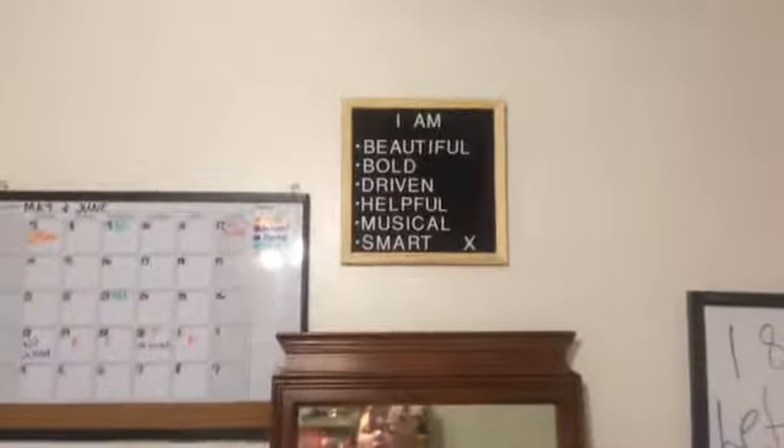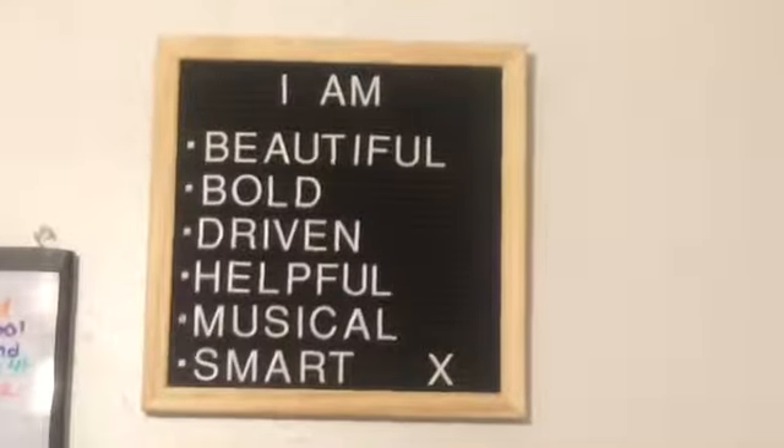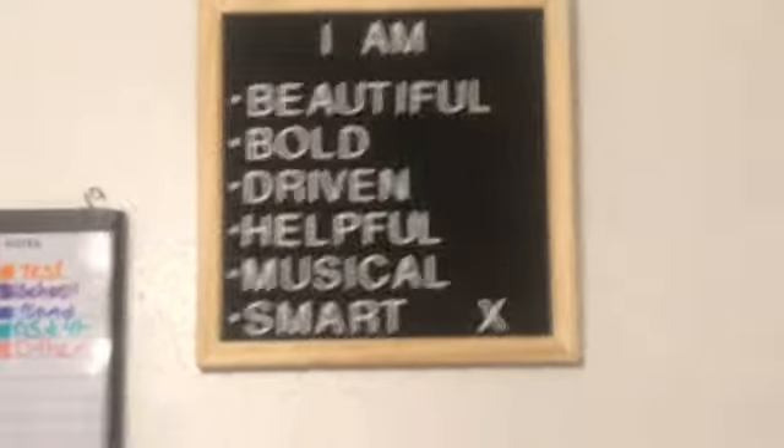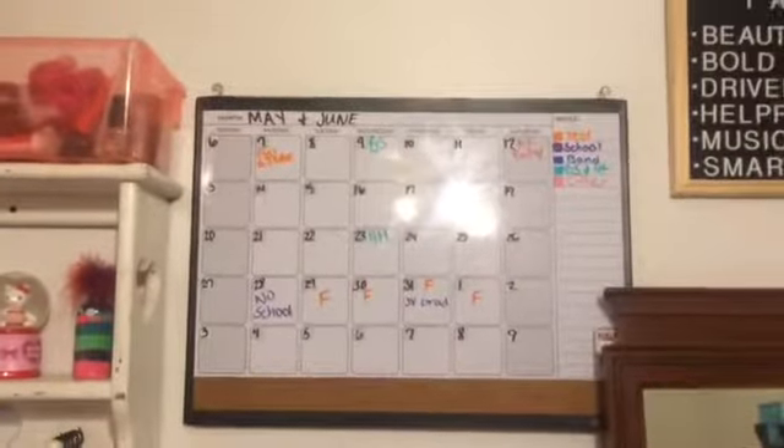Up here I have a letter sign that says 'I am beautiful, bold, driven, helpful, musical, and smart.' Then I've got a little X that I found when I was working on my room. I've also got this whiteboard that has a calendar — it came as a set with the other one.